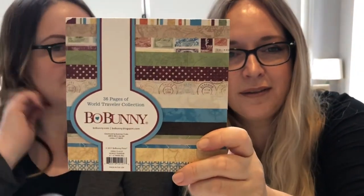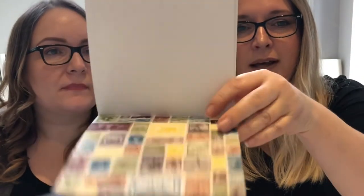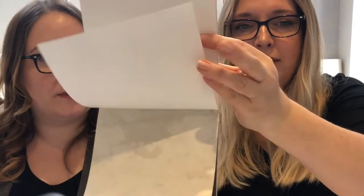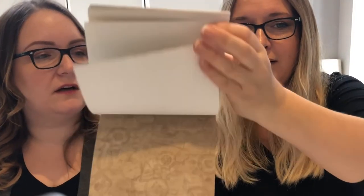The other Bow Bunny range is World Traveler — you can never go wrong with travel collections, they're always very popular. I love the muted palette on this one; it's quite nice to have things toned down after so many brights, and you can always add your own colors. It coordinates really well with some other travel collections — the new Simple Stories travel collection has a similar color palette, so you can definitely add it to your existing travel supplies. It's not too heavily themed with planes and trains either — more luggage stamps, tags, and maps.